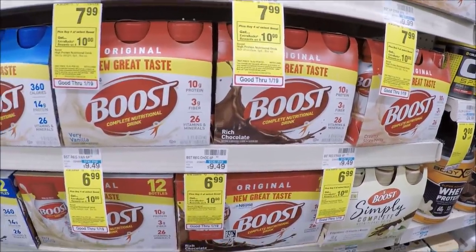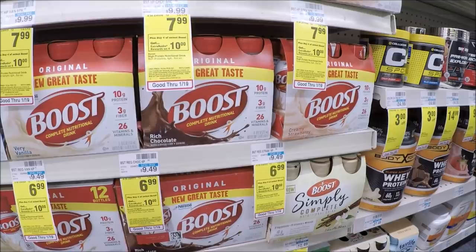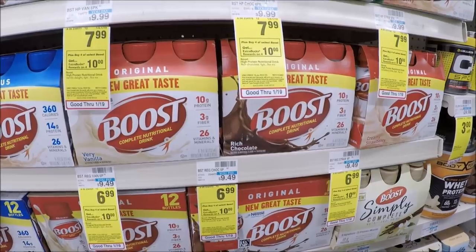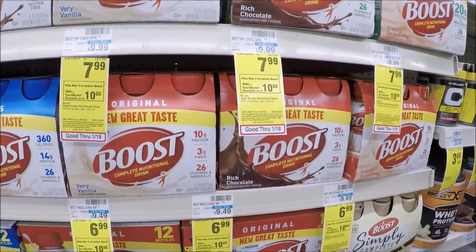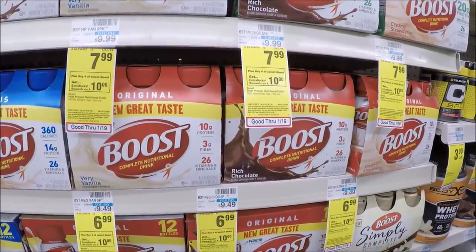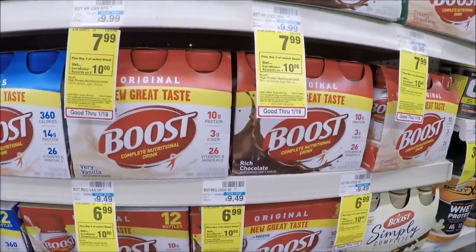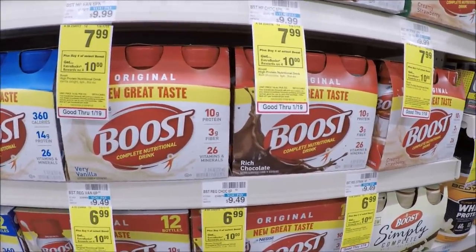Hot deal on Boost drinks if you use these. The Boost original six packs — including creamy strawberry, rich chocolate, and very vanilla — are $6.99 each. Pick up four of them because when you buy four you get a $10 Extra Care Buck, high value, limit of one. We did get $5 off two coupons from our SmartSource today — you need to clip two of those. After using those coupons, you'll pay $17.96 out of pocket but receive a $10 ECB back, making these $1.99 each when you buy four, coming from original price $9.49. If you have a Boost CRT, stack it here for even more savings.